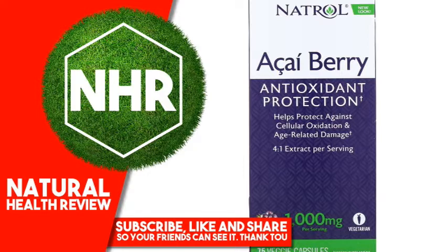Antioxidant protection: Acai berries are an antioxidant that neutralizes free radical damage and protects cells from oxidative damage related to aging and environmental stress. The dark purple pigments in acai berries contain anthocyanidins for high ORAC — oxygen radical absorbance capacity — value and antioxidant potential. Although blueberries are known for high ORAC value, acai berries have twice the ORAC value of blueberries.